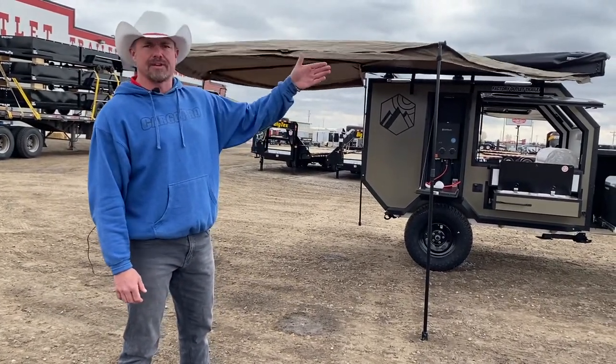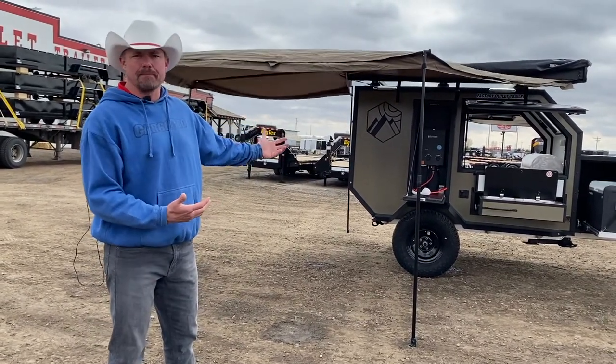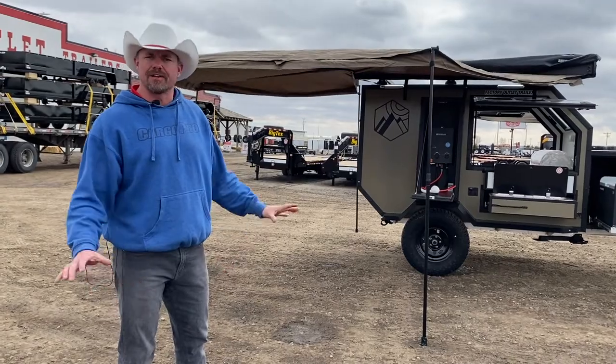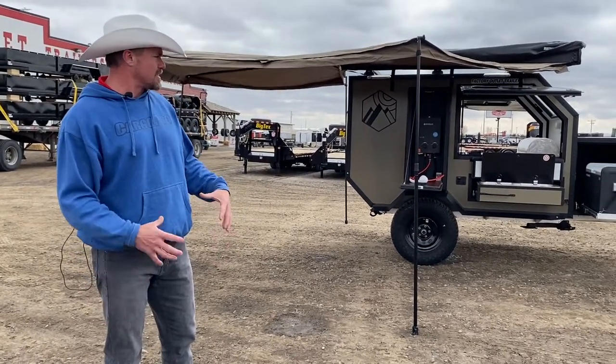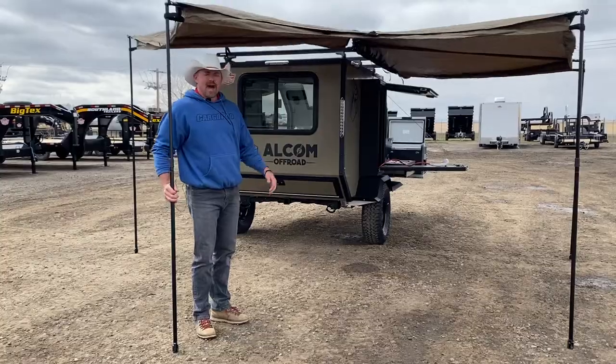It allows them to pull a kind of mini camper along with them so they can get off the ground and not have to tent it. Alcom has a fabulous product — it's aluminum built and it's super light.